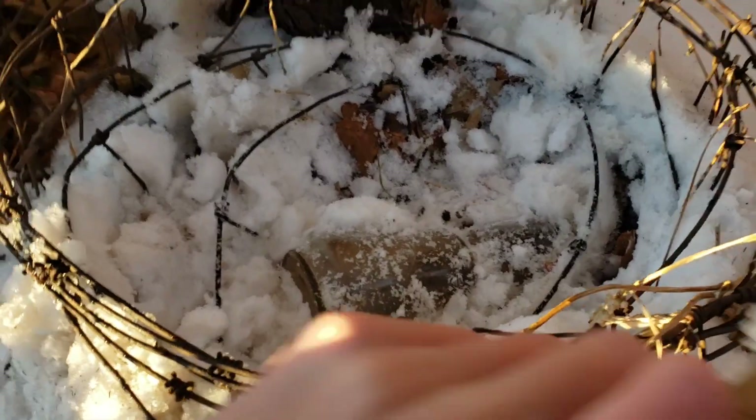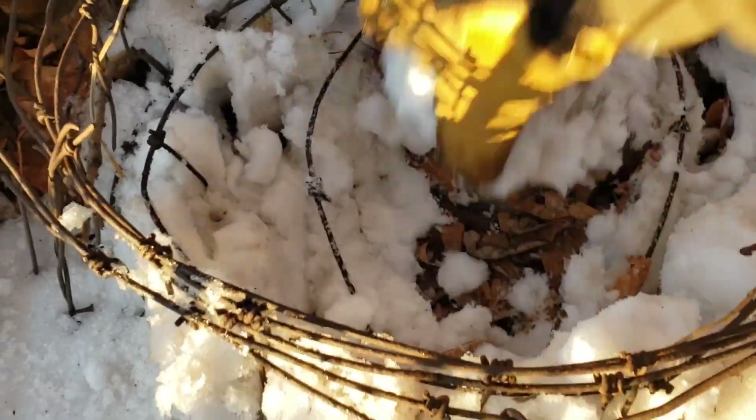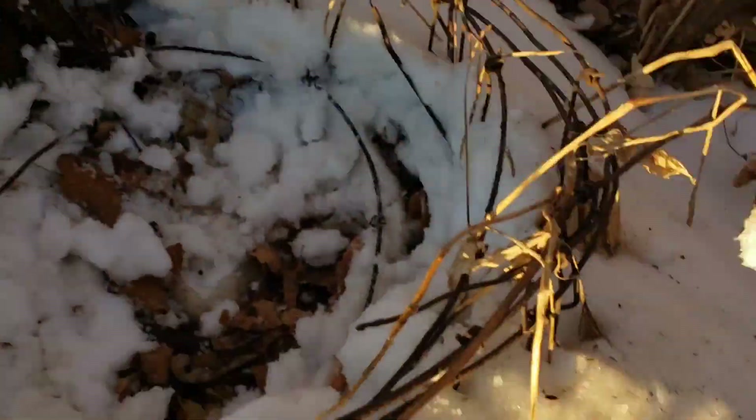Found a couple other things. There's this — it's like a wine or something. I don't know what this would have been. It's a weird shape though. Maybe there's something else in there.